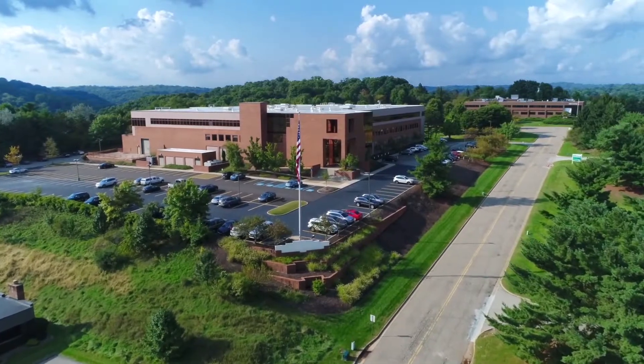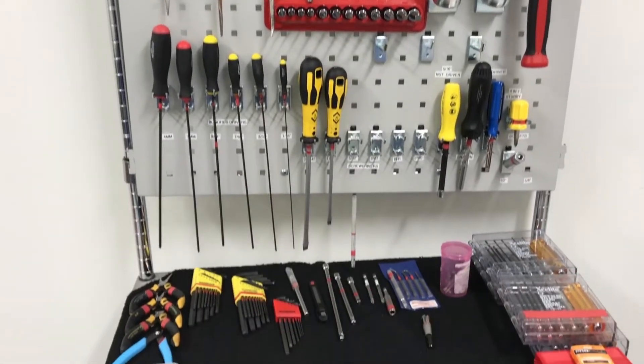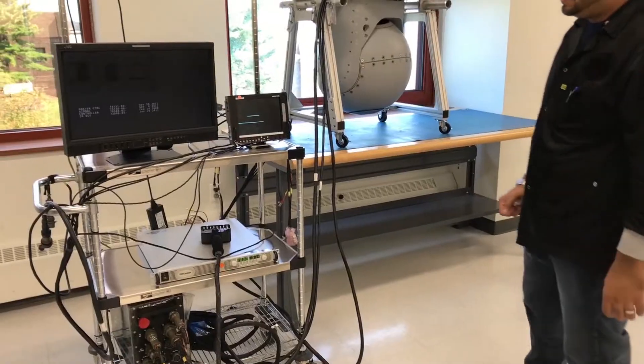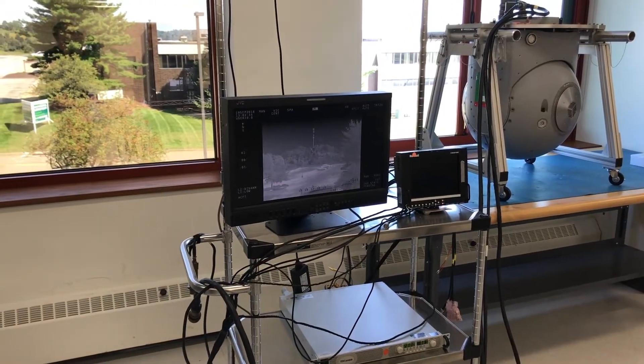It's a big plus for the customer to have the WASC in Pittsburgh. We have a new ESD floor — the whole floor is ESD. We have all remodeled benches and tools for our WASC technicians. We have line-of-sight windows, so we can look at line-of-sight targets for incoming inspections, repairs, and outgoing inspections before the customer gets their asset back.